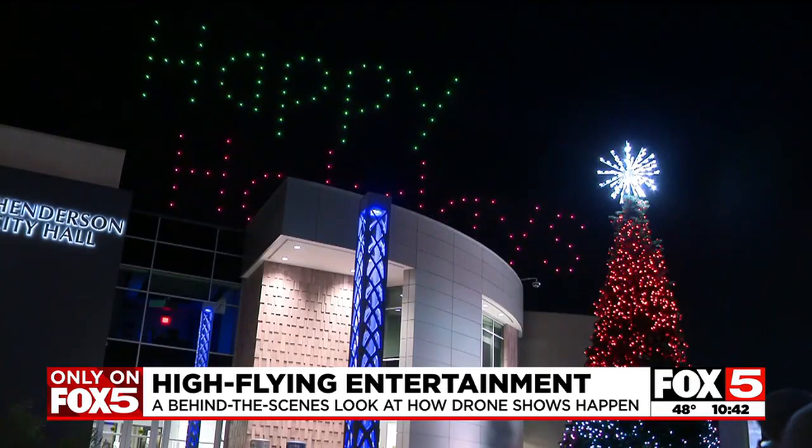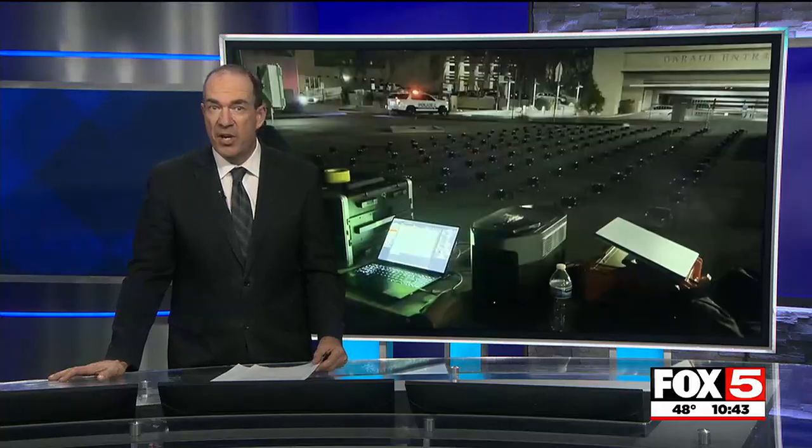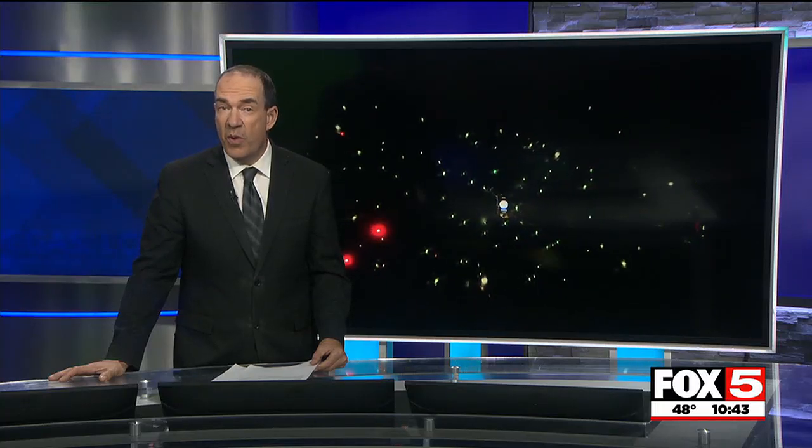Drone shows typically have anywhere from 50 drones with very basic designs to 1,000 drones — the more drones, the more intricate the displays, like 3D designs. The show at Henderson's Winterfest was put on by the company Open Sky out of Salt Lake City, using around 140 drones. Drone show pilots need a special waiver from the FAA beyond the general commercial drone license.